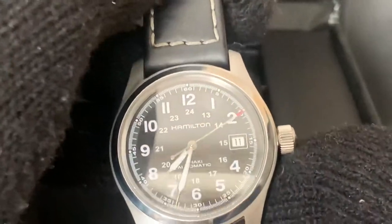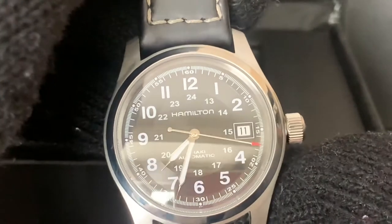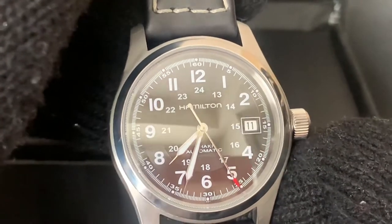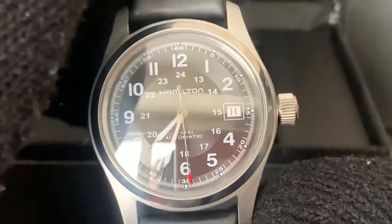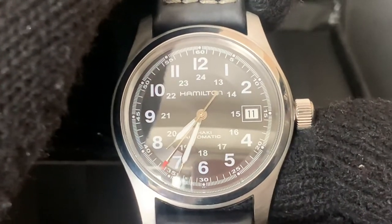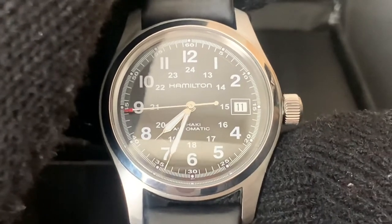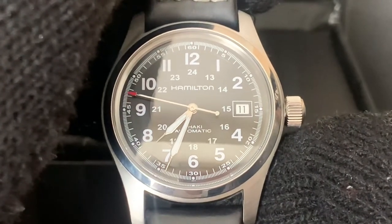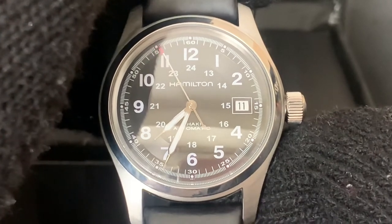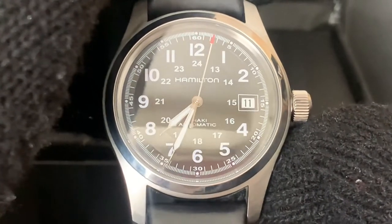What really gets my attention is the dial — the matte black dial just looks amazing in contrast to the white markings of the numerals and lettering. Everything just looks perfect about it. In the outer ring you have a 60-minute/60-second track going around, and you have your Arabic numerals 12-hour dial, as well as a 24-hour dial within the 12-hour dial, which is always appreciated, especially if you are into military time — and this is a field watch.